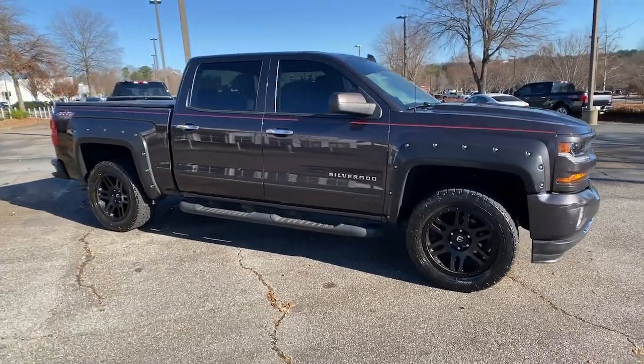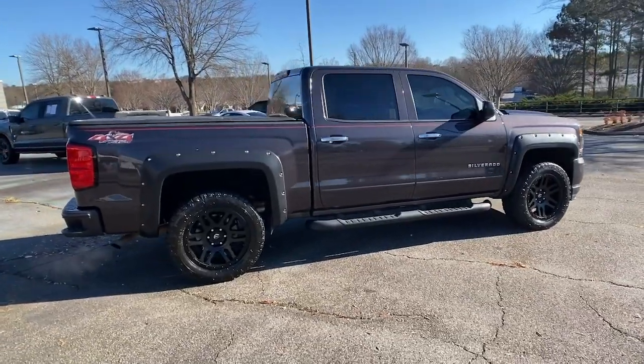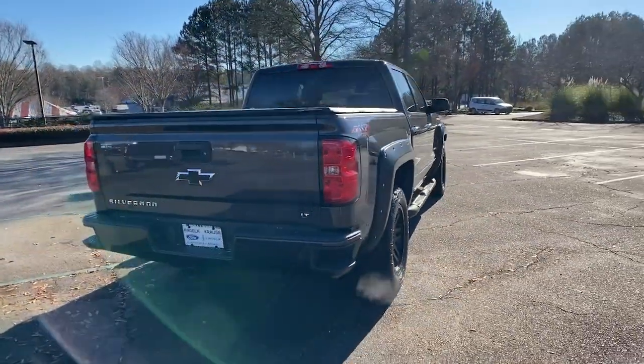Look no further than the 2016 Chevrolet Silverado 1500. With less than 60,000 miles on the odometer, this vehicle provides excellent value.